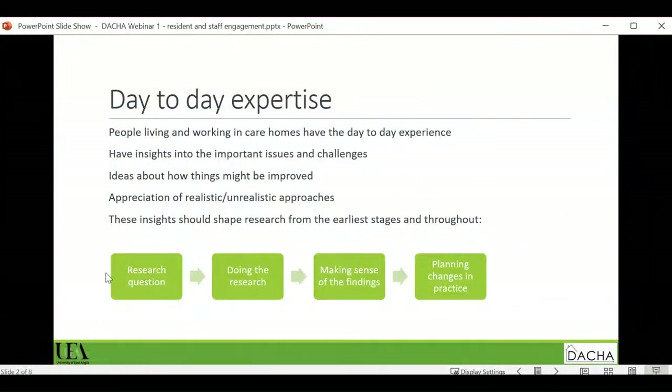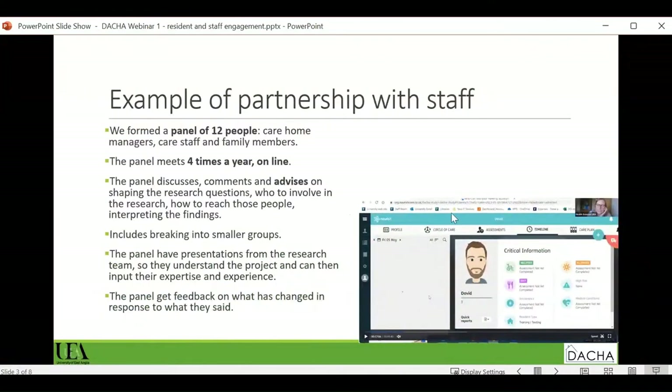Those in care homes have ideas about what might help change things, and an appreciation of the sorts of new ideas or new ways of working that might be realistic — and those that just won't fly at all. These insights really should be shaping research from the earliest stages — right from the very beginning when we ask: what are the important research questions here? As Lisa mentioned with the archive, what questions could be answered? This expertise can also inform how the research can be done in an effective way that isn't overly burdensome on care homes, in a way that builds shared understanding between people living and working in care homes and researchers.